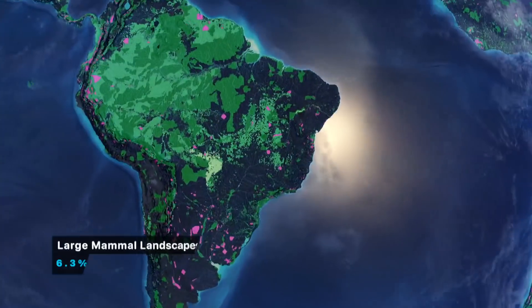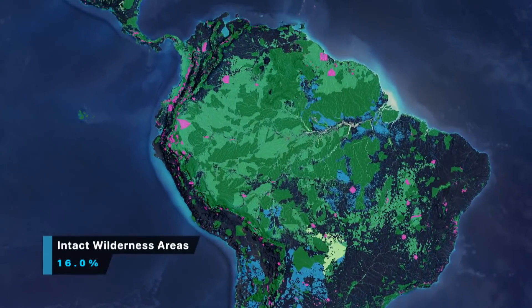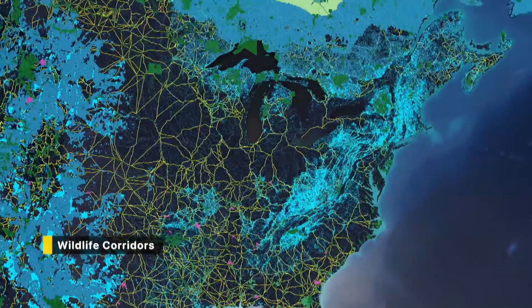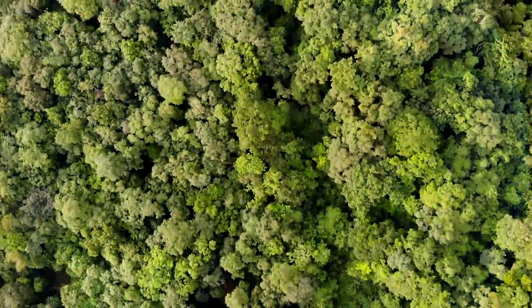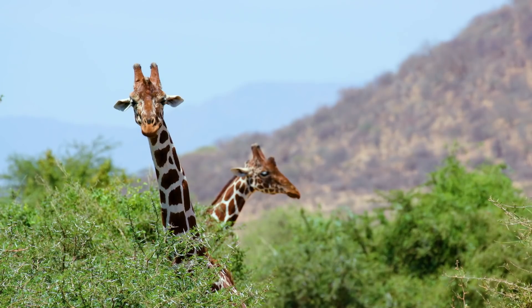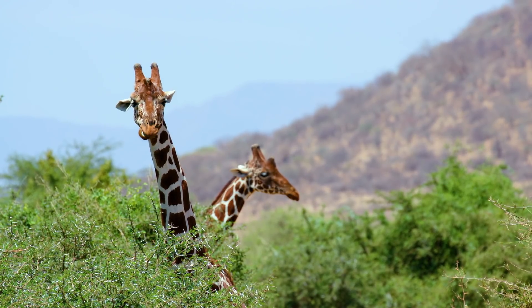A map that basically says here are the places that we need to set aside for conservation. What we're suggesting for the biodiversity side is to agree to set aside roughly half of the planet for conservation, and we live on the other half.